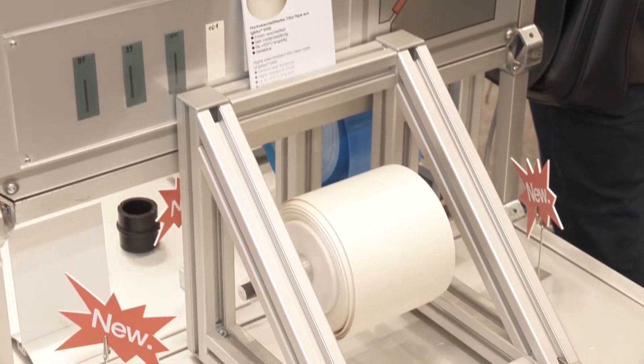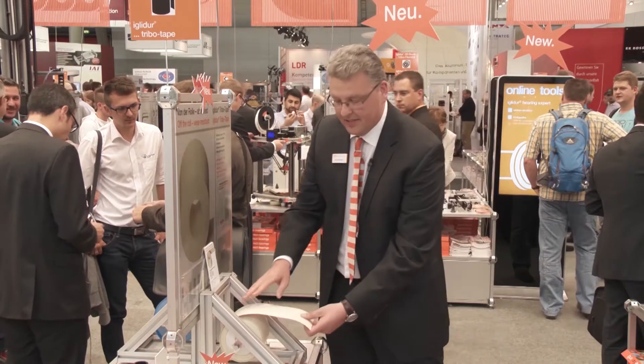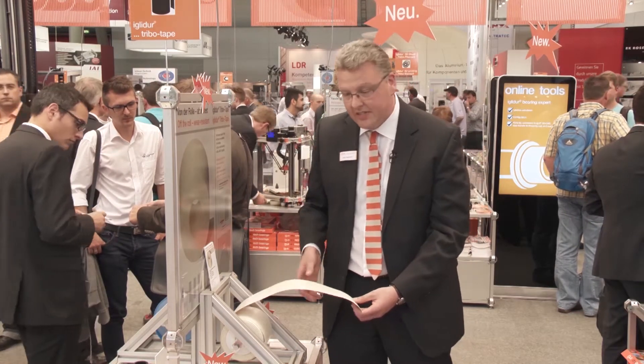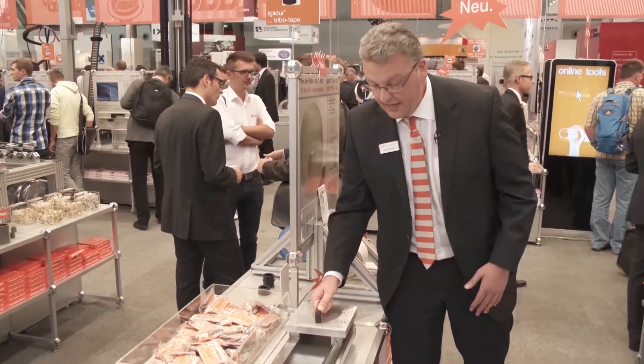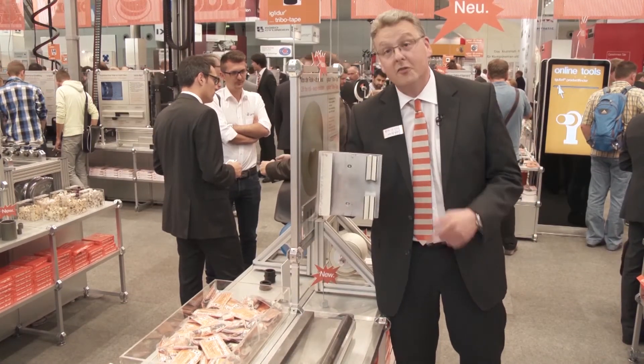You know Tribo Tape already from the Hannover Fair. Now we have an additional material: V400. Extremely high temperatures, very wear resistant and pressure resistant. As always, you can cut it and glue it — for example, into this nice V-shaped guidance for the machine tool industry. You see metal on metal would not work properly, but here with Tribo Tape it works perfectly.